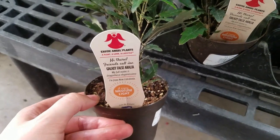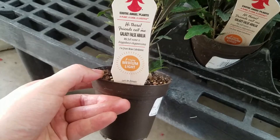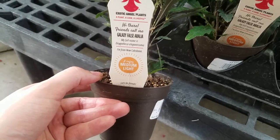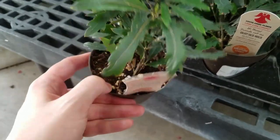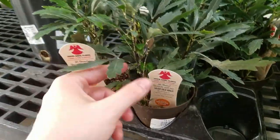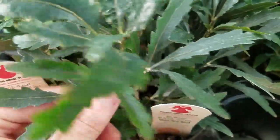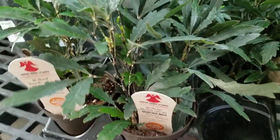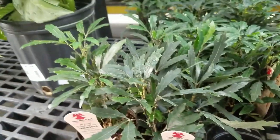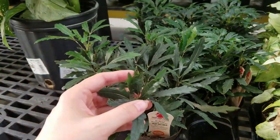Alright guys, back to the baby house plants. This is Galaxy False Aralia — the Latin name is Dizygotheca elegantissima. That's wow. It looks pretty — look at the stems. Pretty. This is an interesting plant. It says it needs medium light and it's showing up as lighter green than what it actually is. It's a little bit of a darker green color, the foliage.